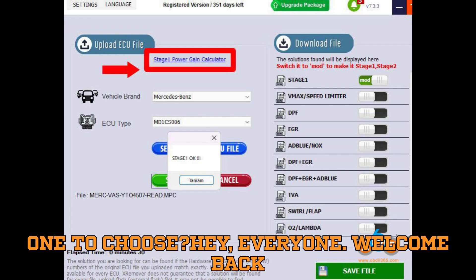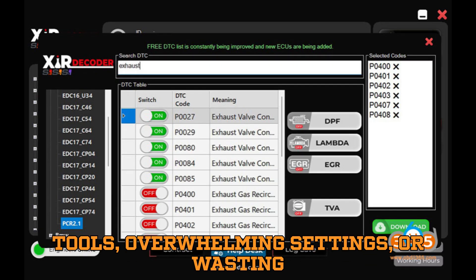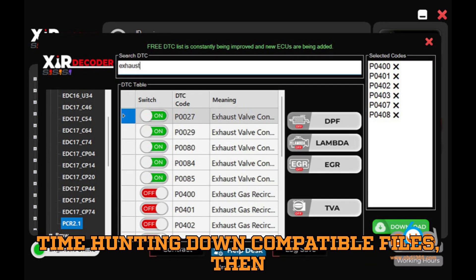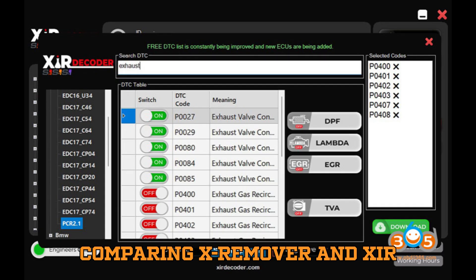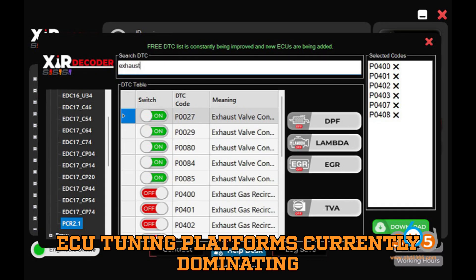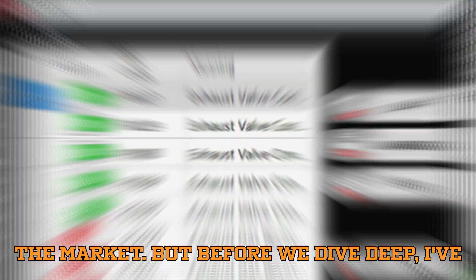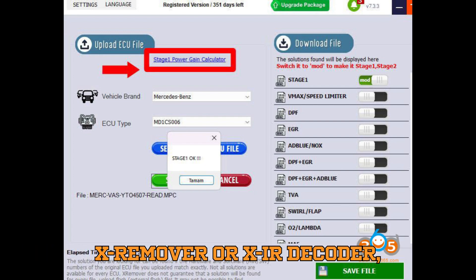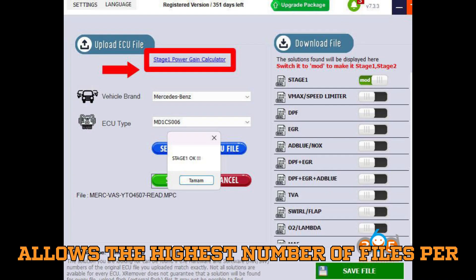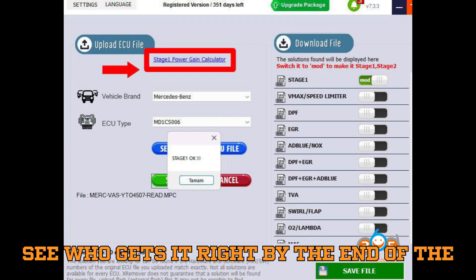Welcome back to Bobgey Motors, the one-stop place where automobile diagnostics meet real-world results. If you're tired of confusing tools, overwhelming settings, or wasting time hunting down compatible files, then you're in the right place. Today we're comparing X-Remover and XIR Decoder, two of the most automated ECU tuning platforms currently dominating the market. Here's a fun challenge: which of these two software allows the highest number of files per day in its top-tier plan? Comment below right now and let's see who gets it right by the end of the video.